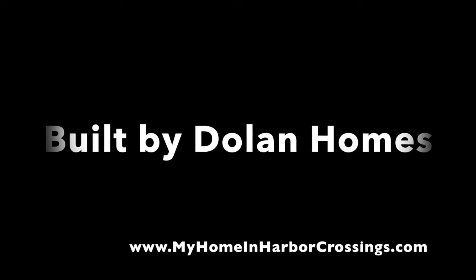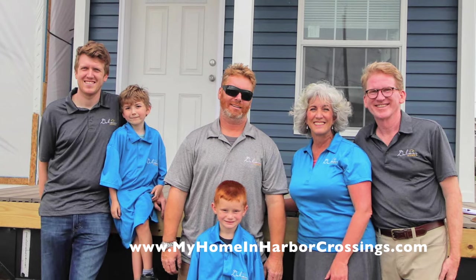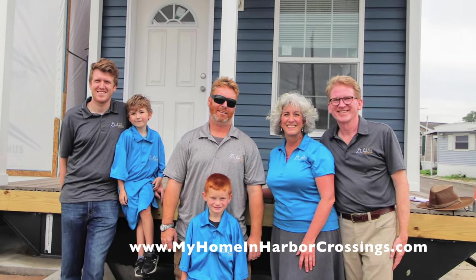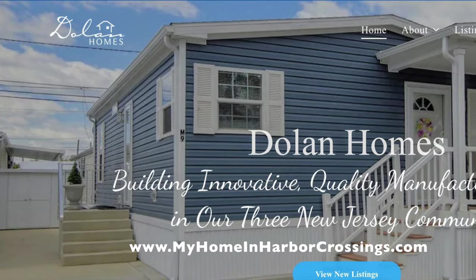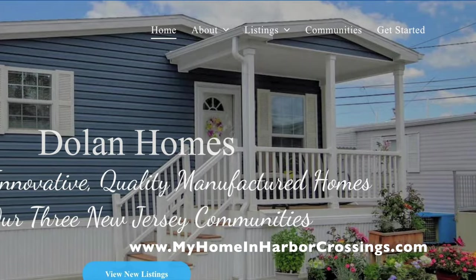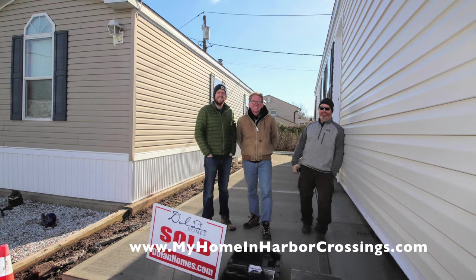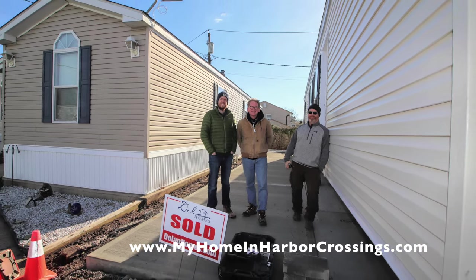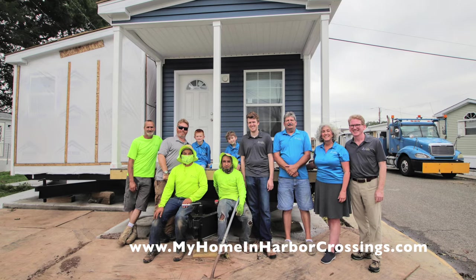Harbor Crossings is a Dolan Homes community, owned by the Dolan family. We're a small family business and we've been in operation for almost 40 years. This is Robert Dolan, who is the managing member of Dolan Homes. We build innovative, quality manufactured homes in our three New Jersey communities: Edison Mobile Estates, Harbor Crossings, and Carteret Mobile Park. This is my husband, my nephew, and my son — our amazing crew — everyone on board to build you the most beautiful manufactured home. This is our maintenance team and construction team in Harbor Crossings.